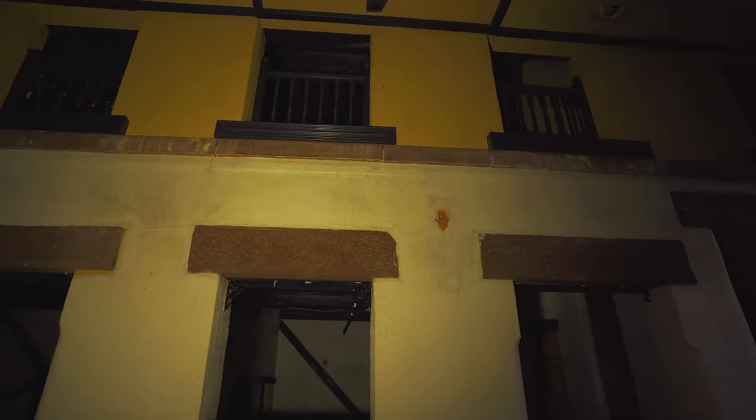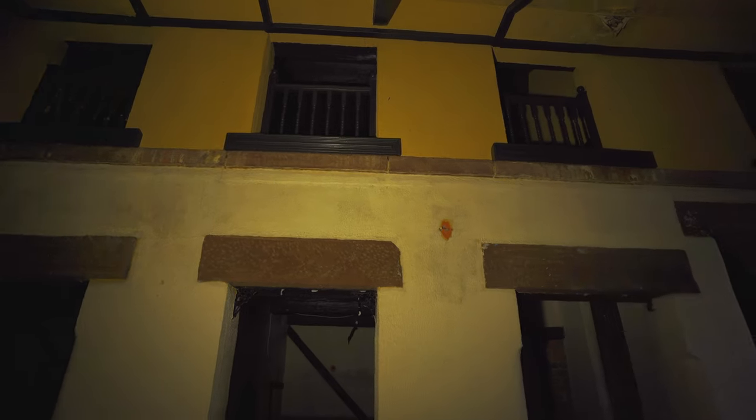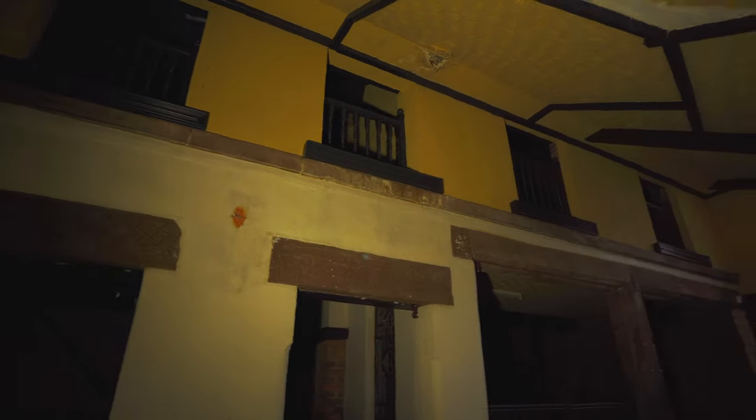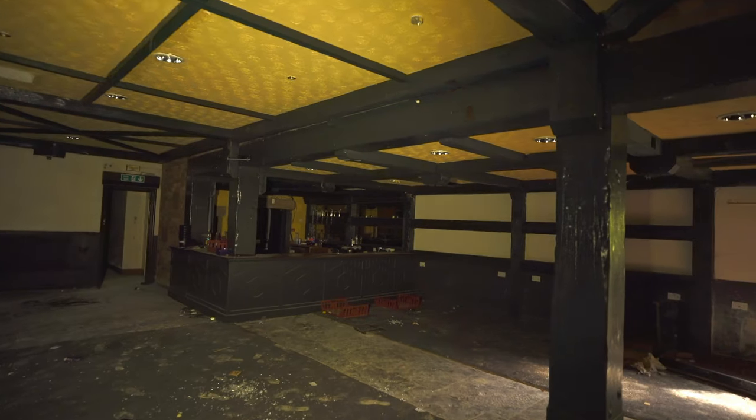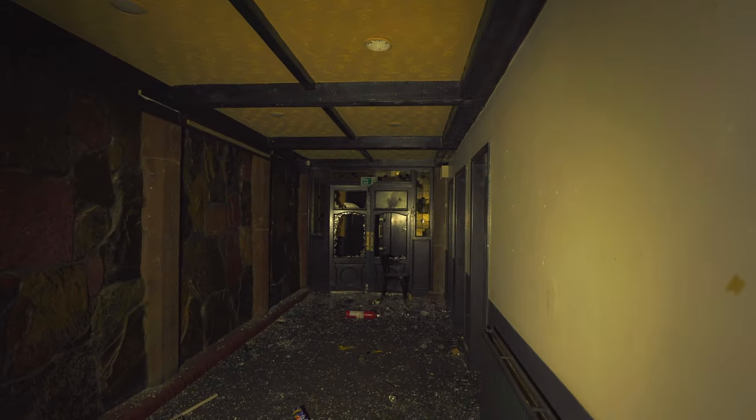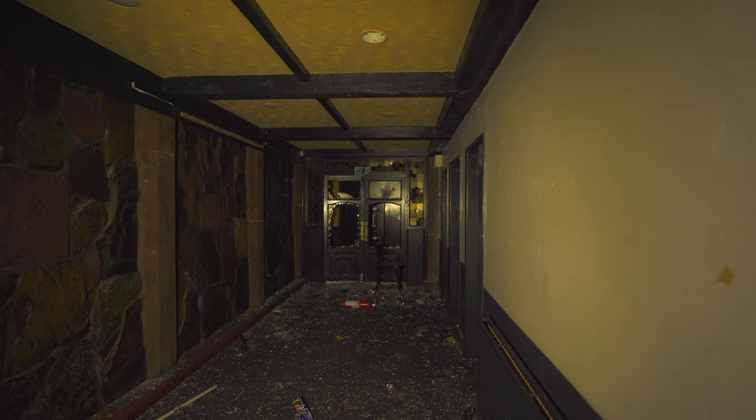If you look up there as well, there are little areas where you could probably go and sit upstairs and look over on the balcony. Anyway guys, I'm here doing this explore on my own today, and it is a bit interesting on your own I have to admit.